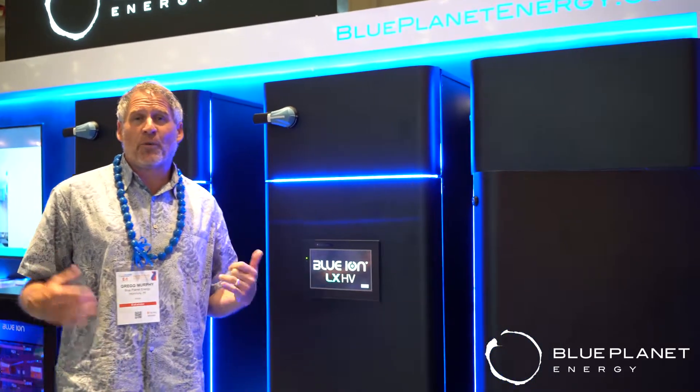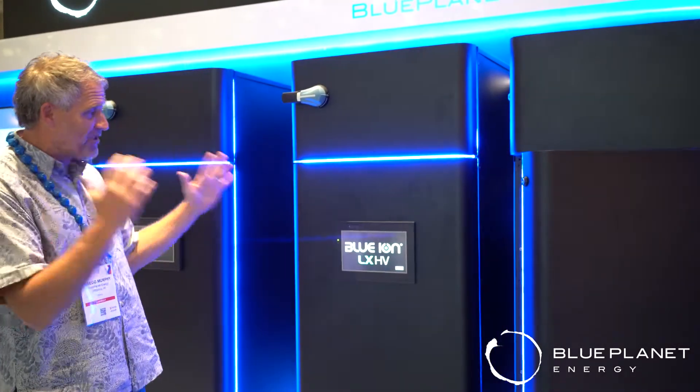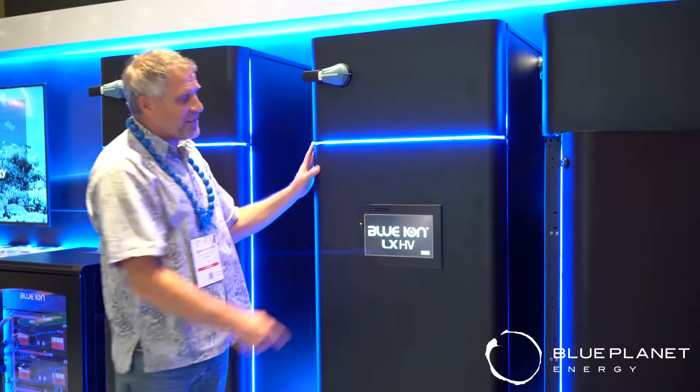Hey, aloha, this is Greg Murphy from Blue Planet Energy. I want to introduce our brand new high-voltage Blue Ion Energy Storage System — it's the Blue Ion LX-HV.